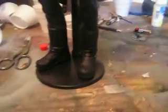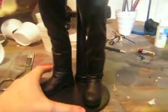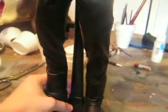Hey everybody, Autobot John here. This is not a custom — this is a review I'm going to do because I haven't seen one on YouTube, and I really think people should see this figure.